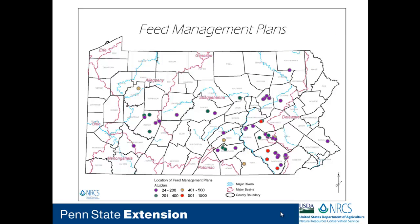2011 was our banner year. Our state conservationist, Denise Coleman, really put an effort into promoting feed management. We had 51 contracts across the state — 47 for dairy operations and 4 for beef operations. As you can see from the map, we had pretty good coverage across the state. Animal densities per plan ranged from small operations with 24 to 200 animal units all the way up to large farms with 500 to 1,500, mostly within the Chesapeake Bay watershed.